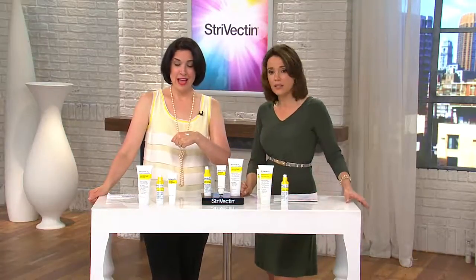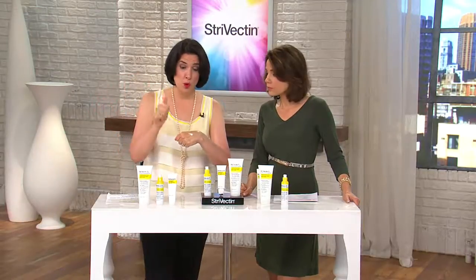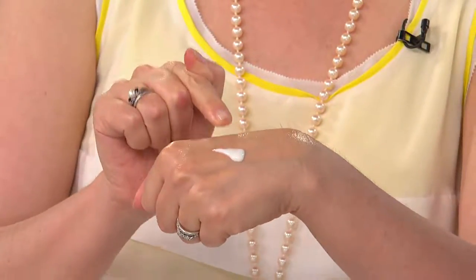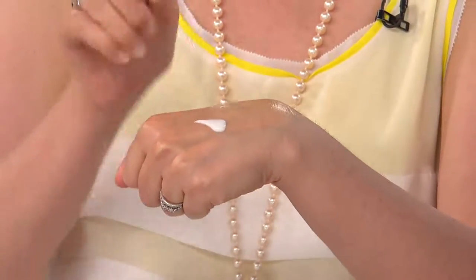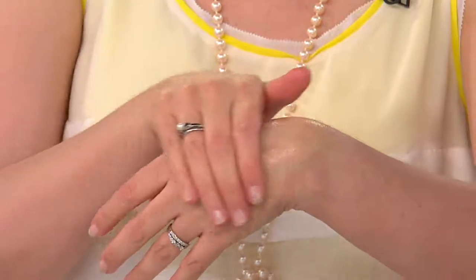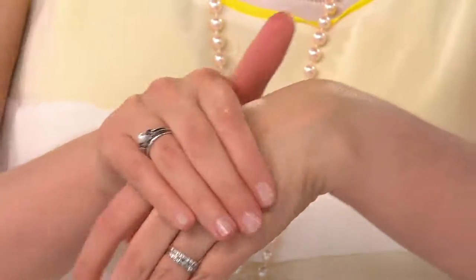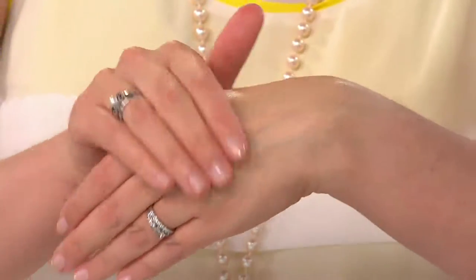This tightening face serum is a huge winner in our global retail business. It's going to address lost elasticity, lost resiliency, lost firmness, lines and wrinkles, and hydration — one serum. Look how it goes into the skin: it's not tacky, not greasy, not sticky. No mineral oil, no parabens, no petroleum, no dyes, no perfume. It's everybody's anti-aging facial treatment.